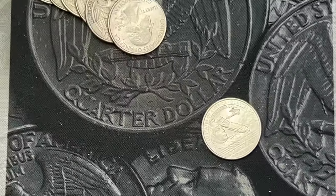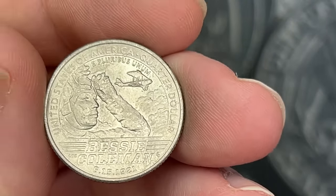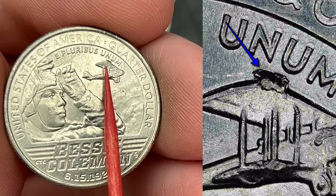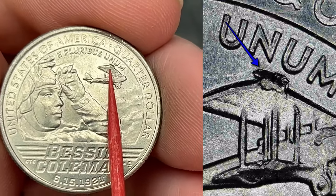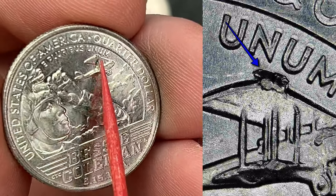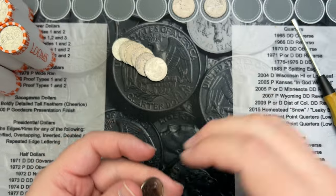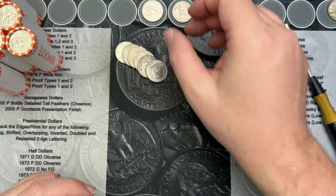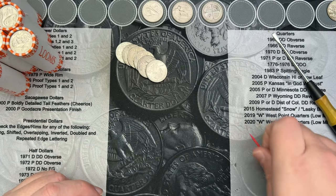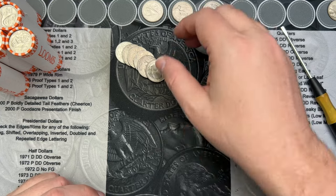We've come all the way to roll 33. It's been very slow going for a while, but on this 2023 Bessie Coleman Women's quarter we have a pretty decent die chip on top of the plane's wing. It's a common area to find chips up there on the plane's wings, so that is a nice fun find.